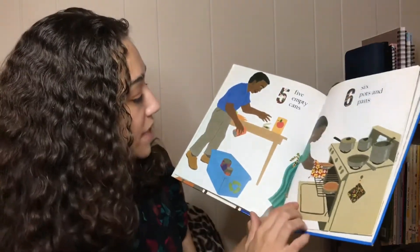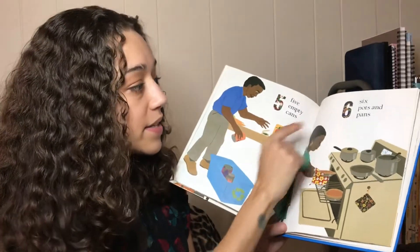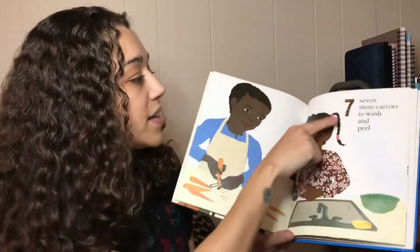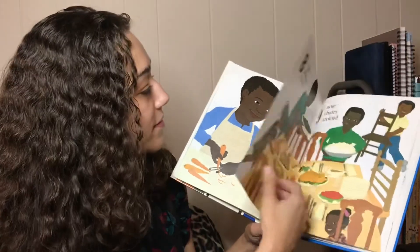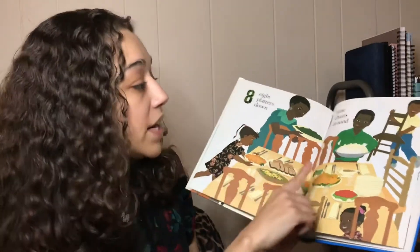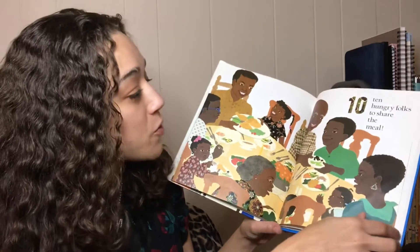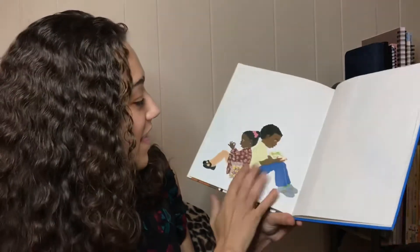Five empty cans, six pots and pans, seven more carrots to wash and peel, eight platters down, nine chairs around. Ten hungry folks to share the meal. The end.